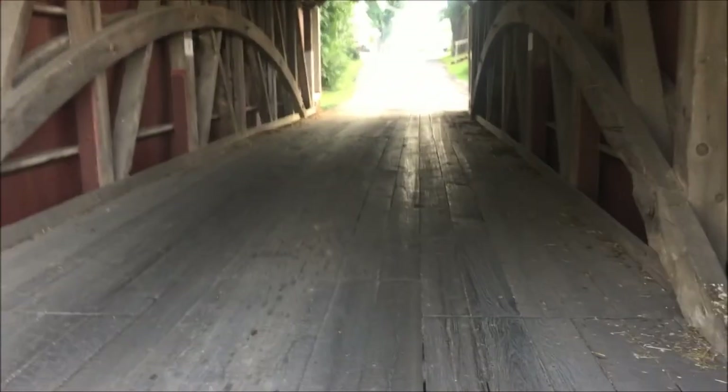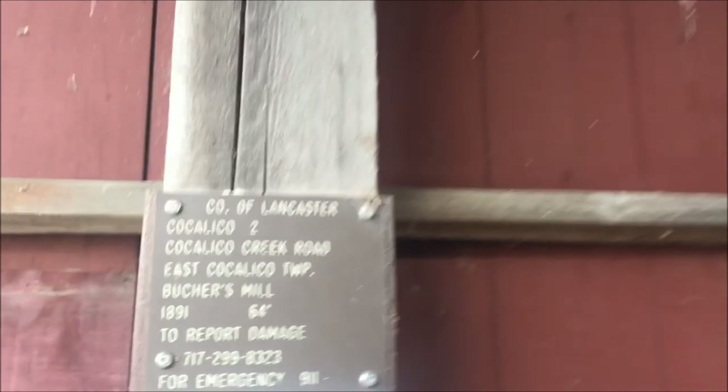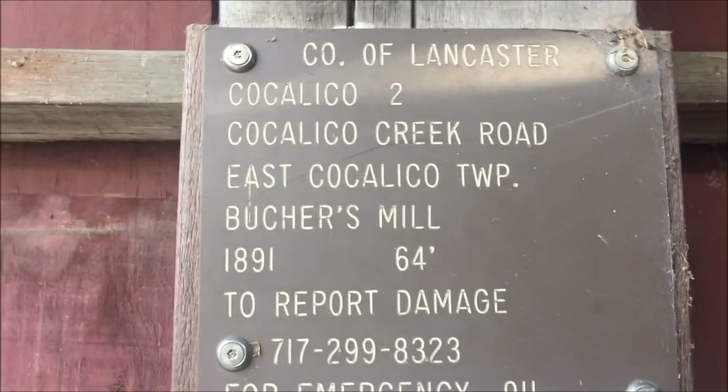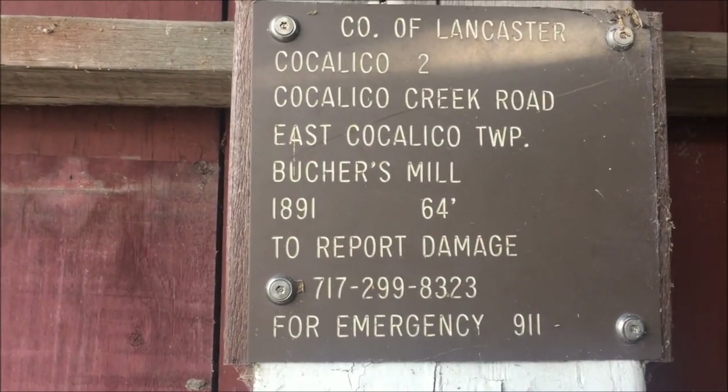It's got a wooden deck, wooden frame, and it looks like — I don't know what the roof's made out of exactly. County of Lancaster. There's some information.